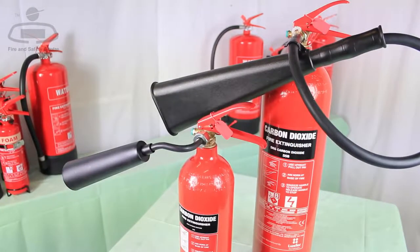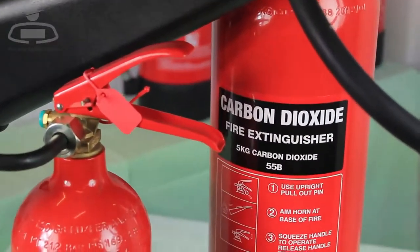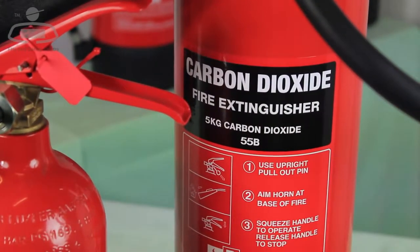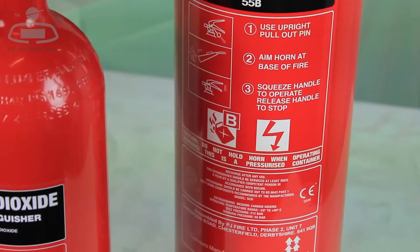Carbon dioxide or CO2 fire extinguishers are colour coded black on the extinguisher description panel and operating instructions can be found on the canister. Although carbon dioxide extinguishers are primarily for use on flammable liquid fires like petrol, oil and petroleum based spirits,